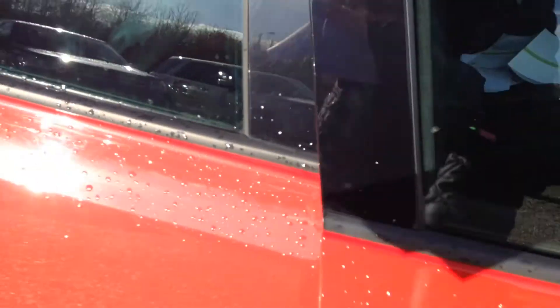Not many scratches on the driver's door but on the rear there are quite a few, including some deep ones as well as a couple of light scratches around the door handle. There also seems to be a scratch on the trim.